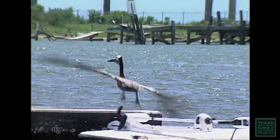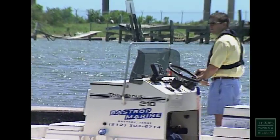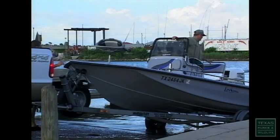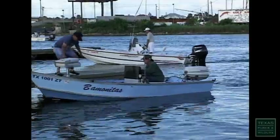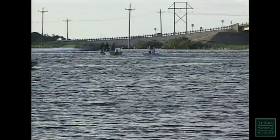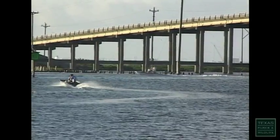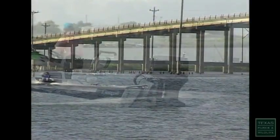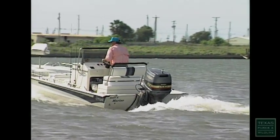Now we've got a guy that wasn't raised on the water, but he's got money enough to buy a $30,000 flats boat, and nobody told him how to use it. They just told him it'll run in six inches of water, so he does. That guy's got to be educated and needs to learn enough about fish and fish habits to where he doesn't just blast across every flat in the area. This is how flats boats are potentially so destructive.